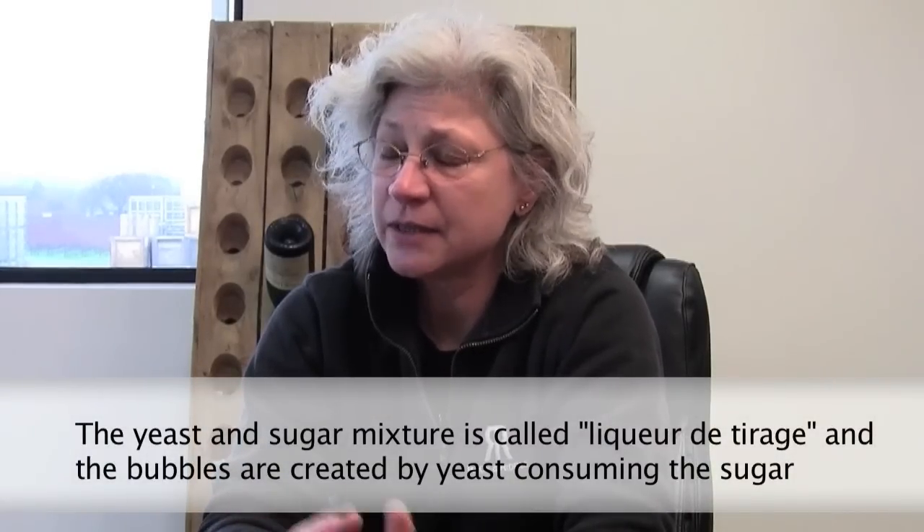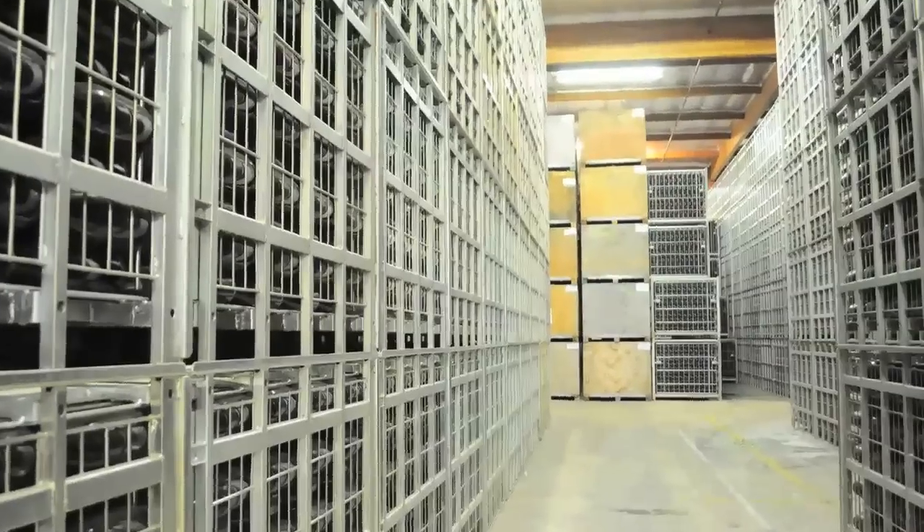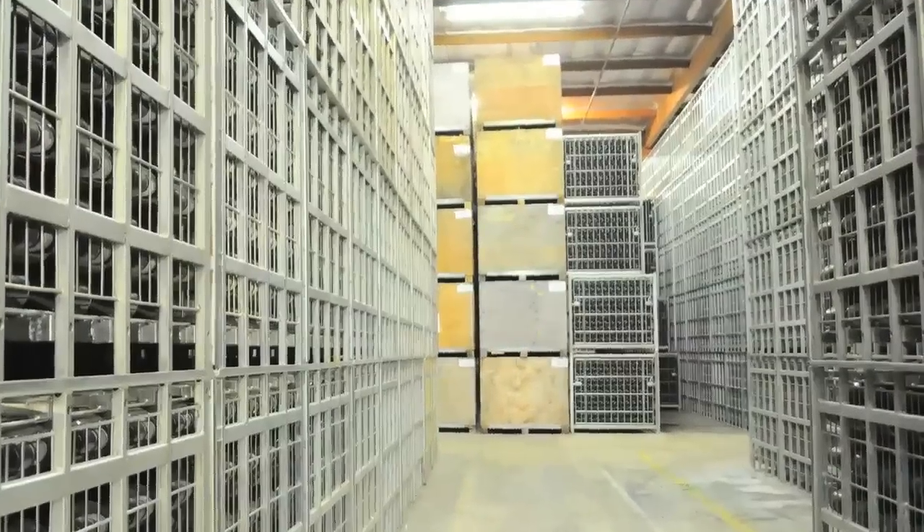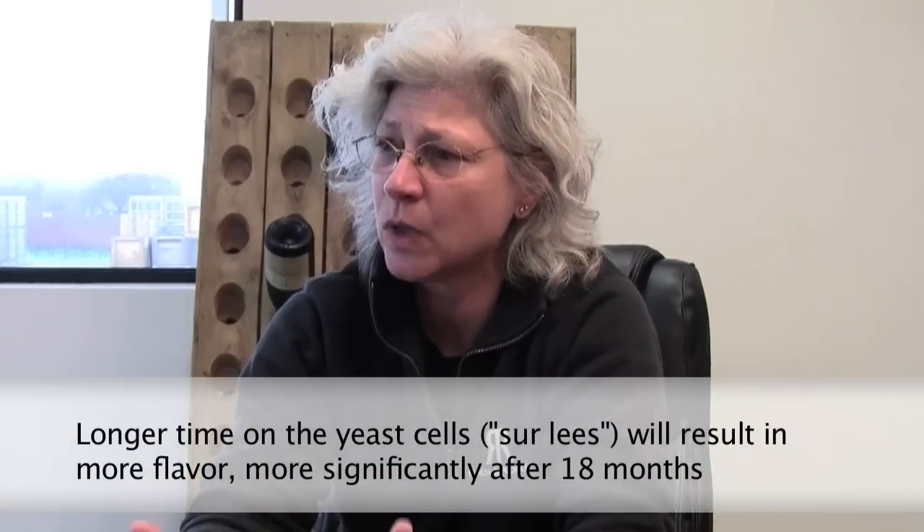Then we're going to add yeast to the bottles so that they go through a second fermentation. This process is just like the first fermentation in that you're adding yeast — they eat up the sugar, they produce a little bit of alcohol. It takes about a month for that process to happen. Once that's done, it goes into a resting stage where the yeast just kind of break apart and fall into little pieces.